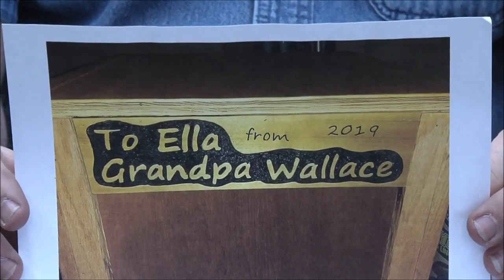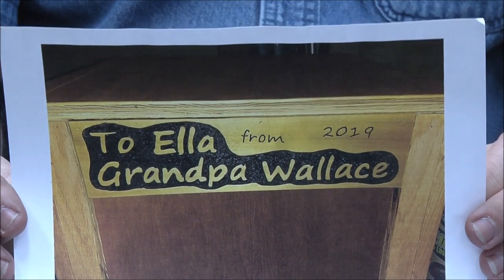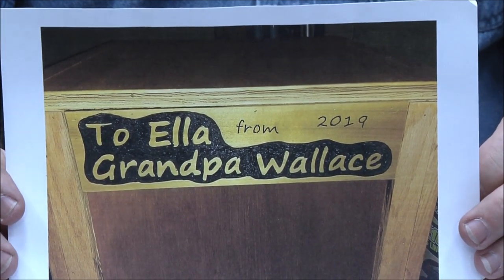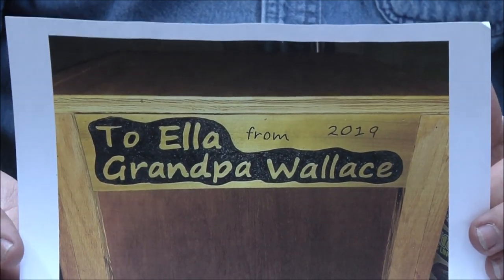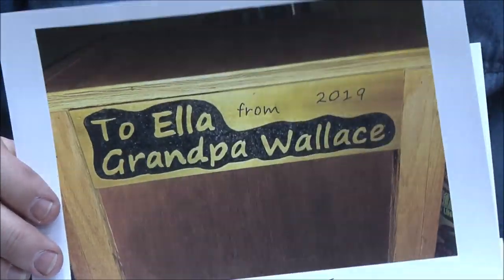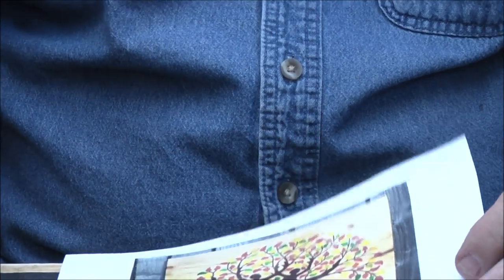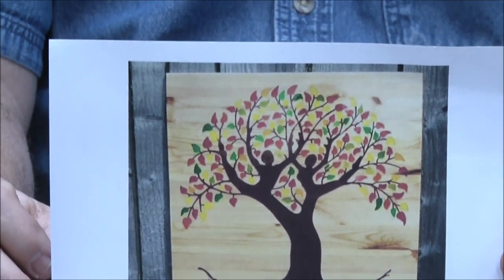Bill Wallace — I believe this is for his granddaughter's nightstand, really kind of a neat keepsake, great idea. And he carved it — neat hand-me-down keepsake, great job.